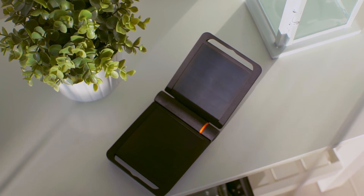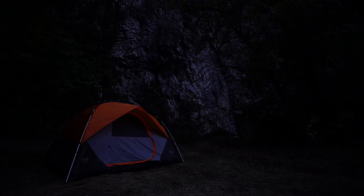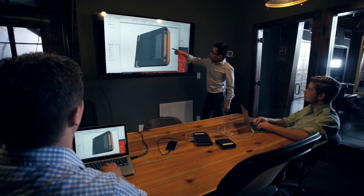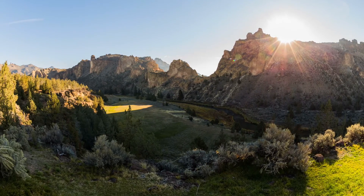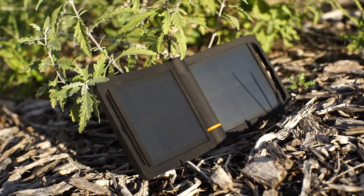With your help, we can make the Raptor a reality so you can focus on what's important and not your battery level. We've created prototypes and have already begun production for the Raptor and the Raptor Pro. Your pre-orders will help us pay for tooling and materials to make this possible. Together we can bring the world unlimited mobile power. On behalf of Energy Solar, thank you for your support.